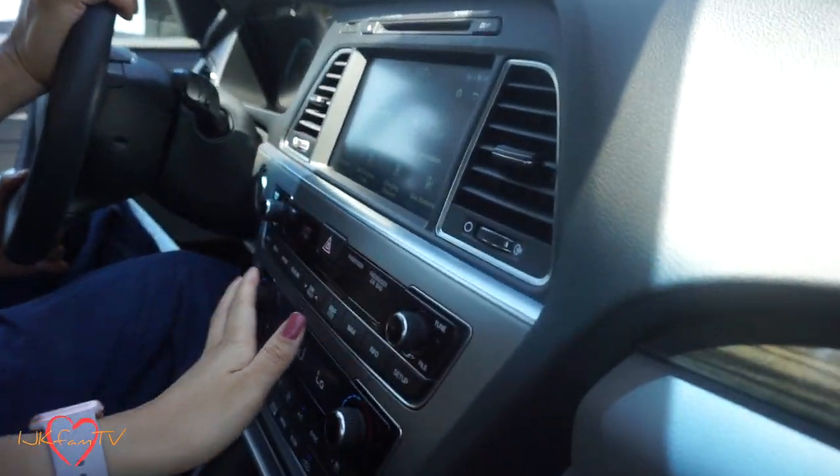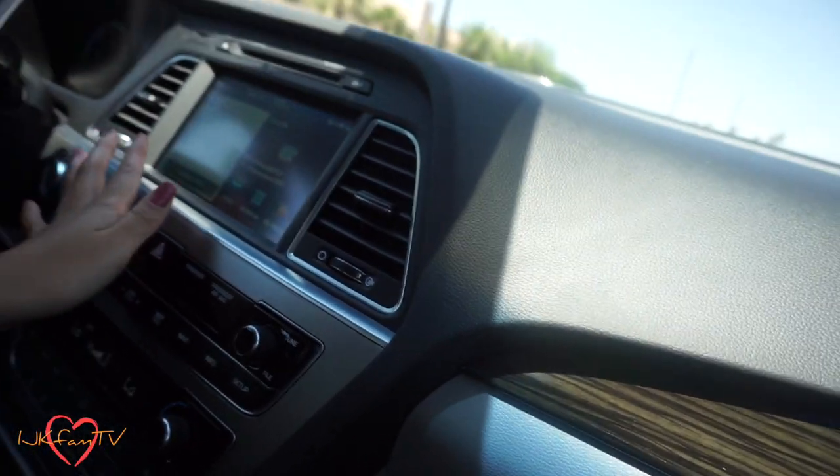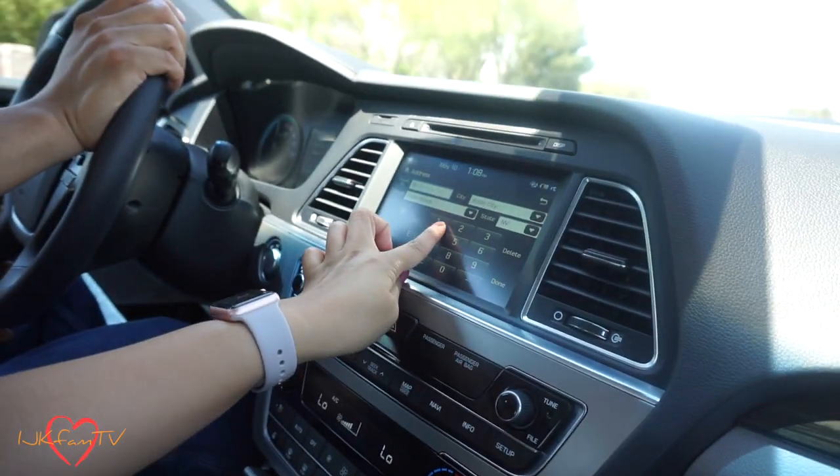This car has pretty much everything — Bluetooth, XM radio, which is an option when you purchase the car. It does have navigation and it's also a touchscreen, which I like. Gerald is driving right now. You can type while driving, so if you're in this car, do not type out your address while driving unless you have a passenger like me who can do it for you.